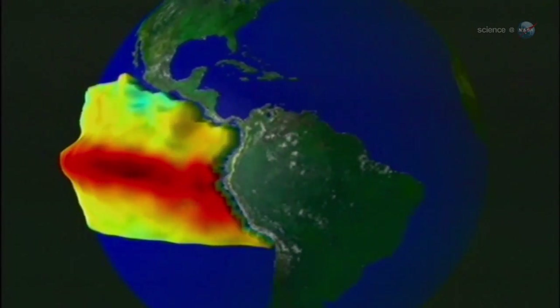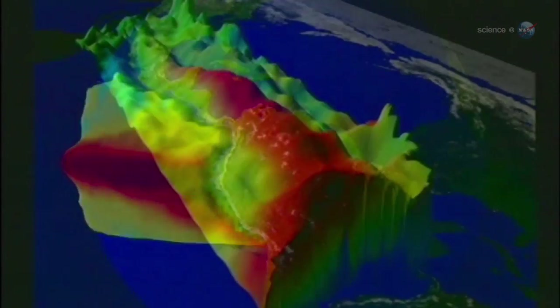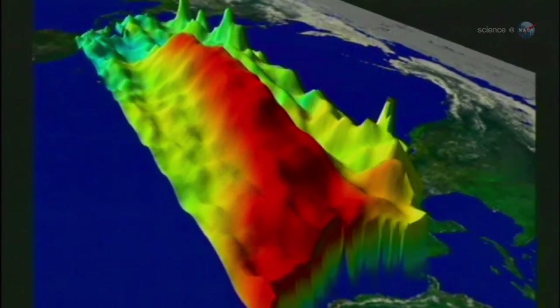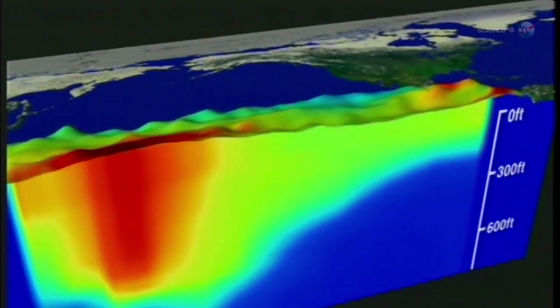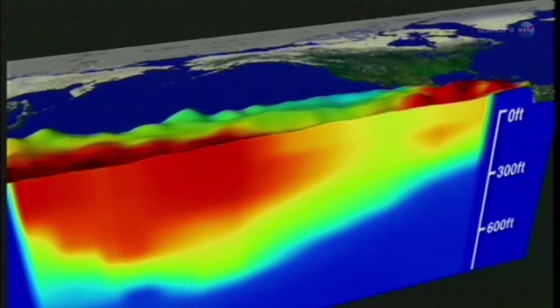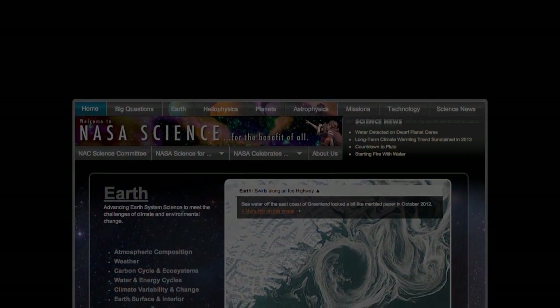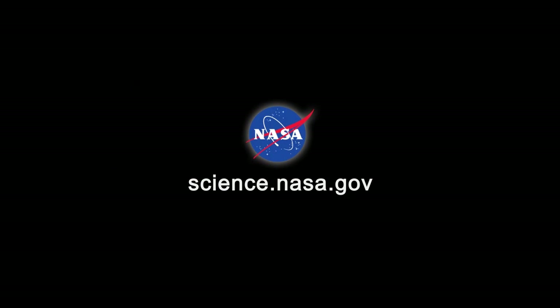It will become much clearer over the next two to three months whether these recent developments are the forerunner of a major El Niño, or any El Niño at all, says McFadden. Jason-2 is a marvelous Kelvin wave counter, adds Pat Sert, and it will tell the tale. For more news from the Pacific and other bodies of water around the solar system, stay tuned to science.nasa.gov.